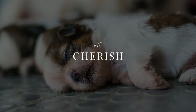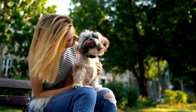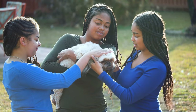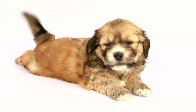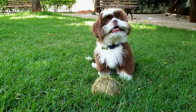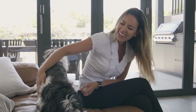Life is a fleeting, precious gift, and this is especially true for our furry friends. Shih Tzus, with their delightful personalities and loyal natures, may only be with us for a relatively short time, but the love they bring into our lives is immeasurable. Every wag of the tail, every playful bark, and every cuddle session is a cherished moment that we should savor and hold dear. The memories we create with our Shih Tzus will last a lifetime, and the love they give us will stay in our hearts long after they are gone.